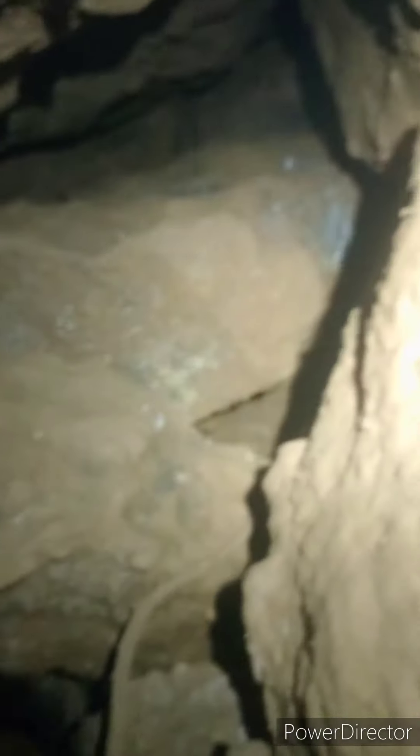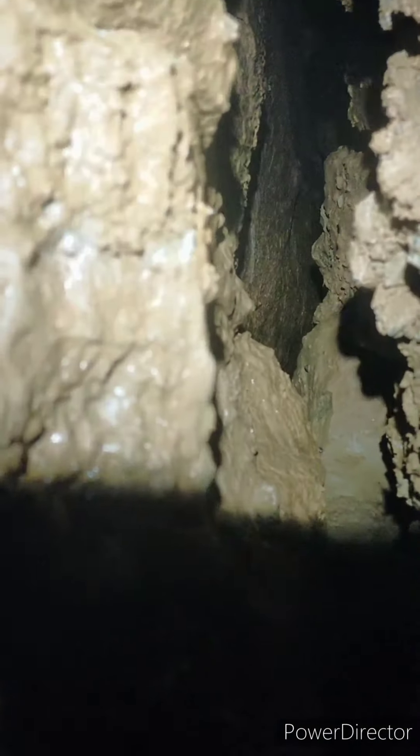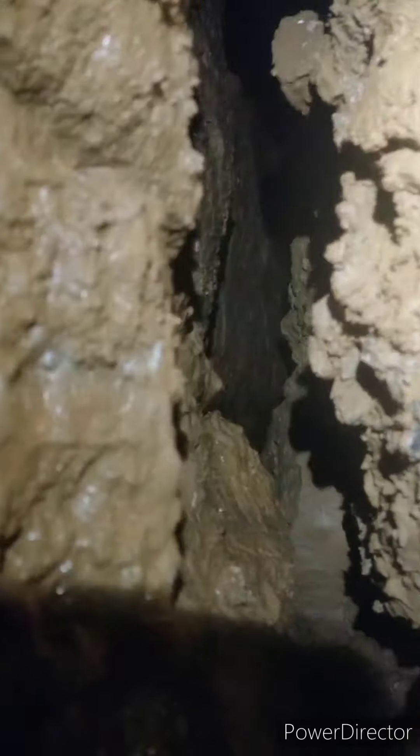That's where we come from. It's way on. Proper cave in there.